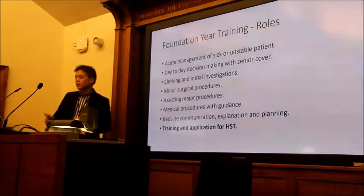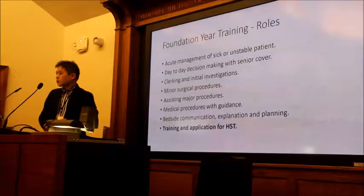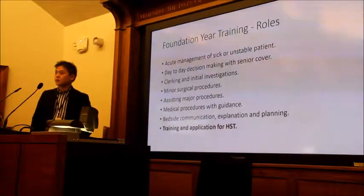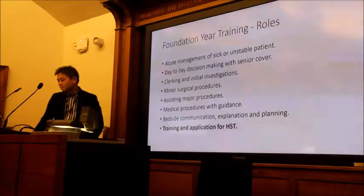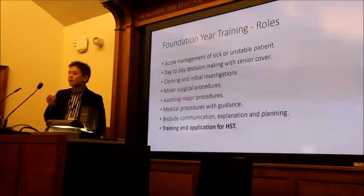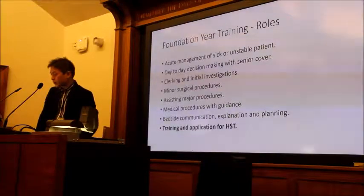Day-to-day responsibilities include decision making, ward rounds, clerking, and initial investigations. You do get to do minor surgical procedures — I drained a few abscesses and did a couple of appendicectomies, and I don't even want to be a surgeon. You'll be assisting in major procedures and can do chest drains. If you're proactive and seek that training, the foundation programme has all of those opportunities for you.